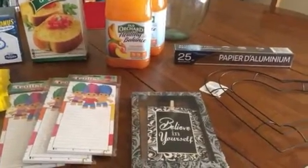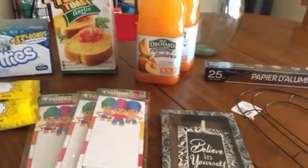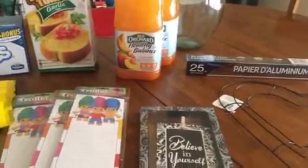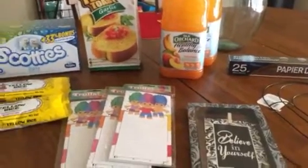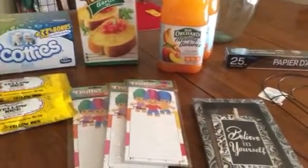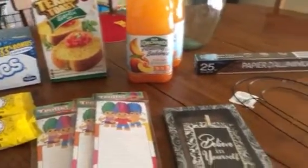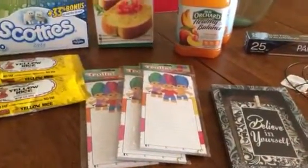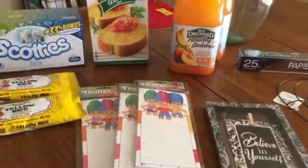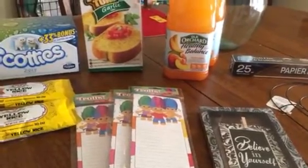That's all I found this time at Dollar Tree. I haven't been in there in a while — I just haven't found the need to go. But now that I don't go, I see other people hauling some really good stuff. Not that I needed any of this — maybe the rice and the garlic bread — but everything else is kind of not needed. Anyway, I hope you guys are having a great afternoon wherever you are, and I will talk to you guys later. Bye!